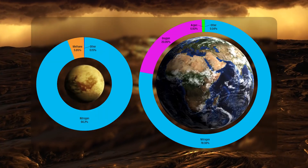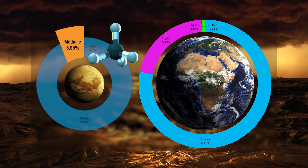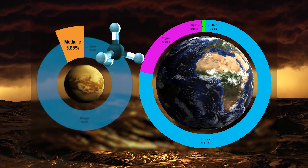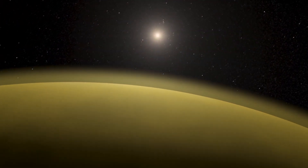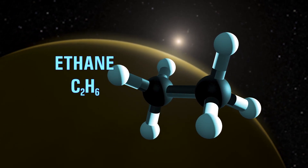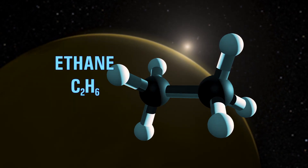Like Earth, Titan's atmosphere is made primarily of nitrogen, but it also has a substantial amount of methane, which plays a similar role to Earth's water vapor. Trace gases are present as well, including heavier hydrocarbons like ethane, but the details of their formation are murky.